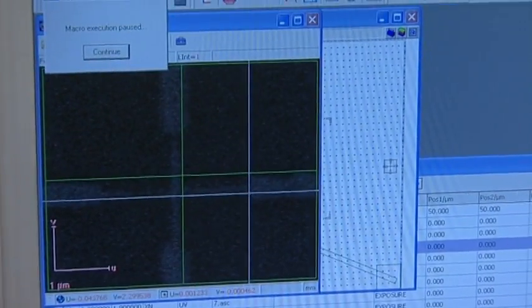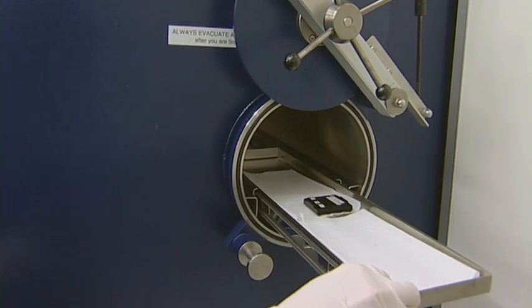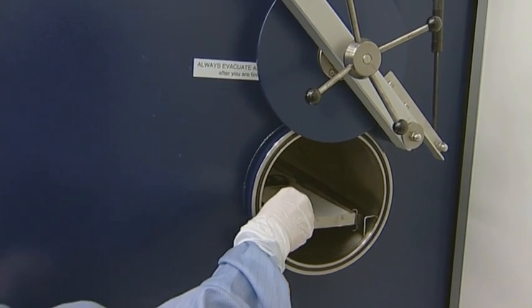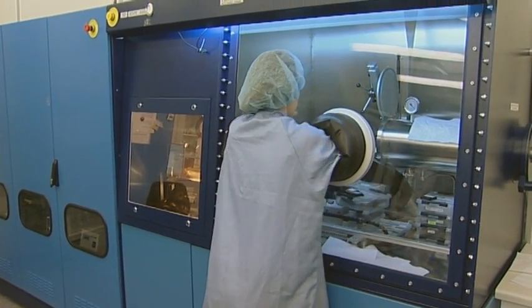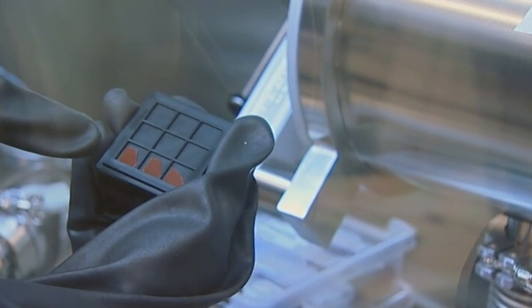We can also control the growth of nanowires using a variety of materials. In my work, I specifically focus on materials which are biocompatible. With this freedom, we can create structures such as biosensors for use in drug screening and for diagnostics.